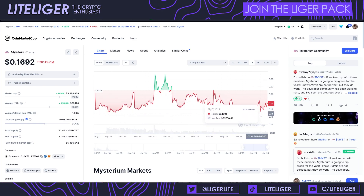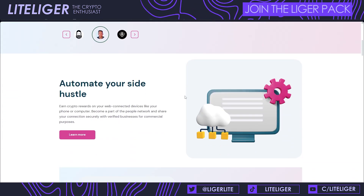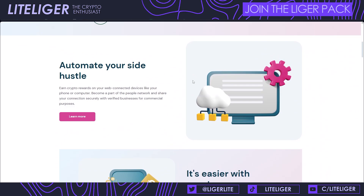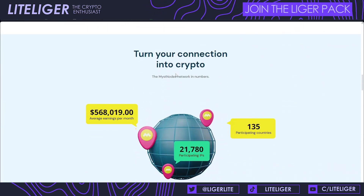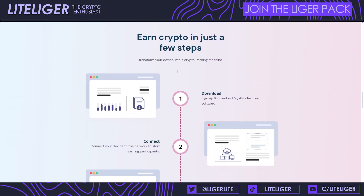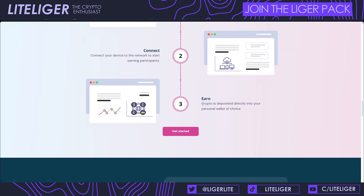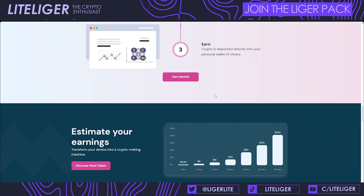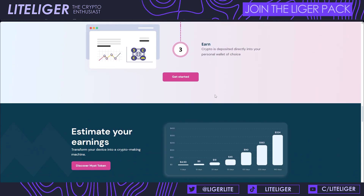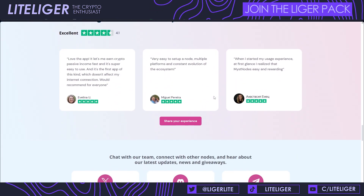Once you've decided which device you're going to run it on, the process is very simple, especially with the Helium miner. You download the software, connect to the network, and after that you're automatically earning. After you've accumulated five MYST, you'll receive your payment — five MYST is the minimum payout threshold.